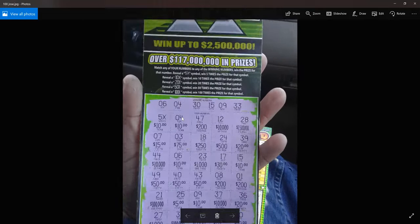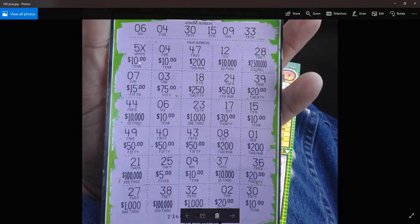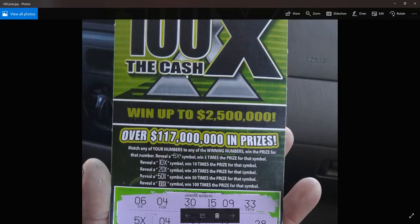Jose sent in this ticket — it's a $100 win. He hit the five times $10, and then there's a bunch of tens. He hit this 30 here, he hit this nine here, and there's five spots where he hit $10. So it's a $100 win on this ticket, $100 to cash. Way to go, Jose.